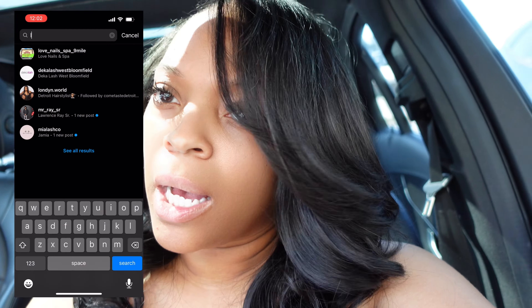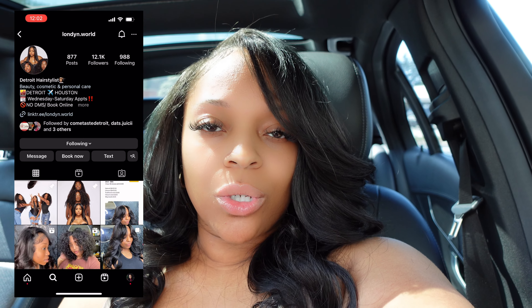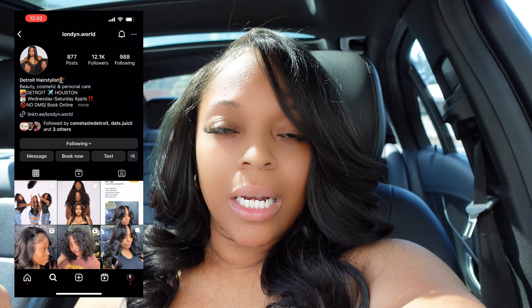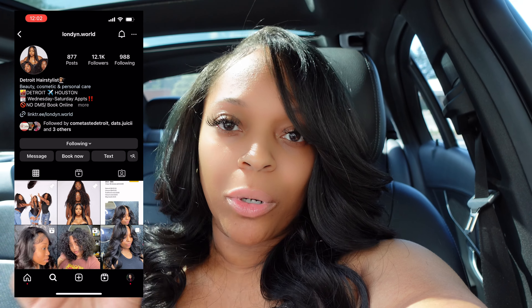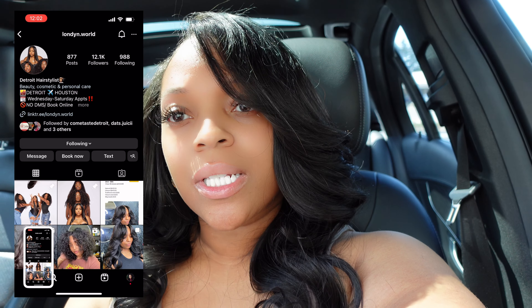I'm really satisfied with my hair. The young lady I went to, her name is London — she's located in Southfield, Michigan. I will put her information up on the screen so that if you guys are interested, you guys can check her out.